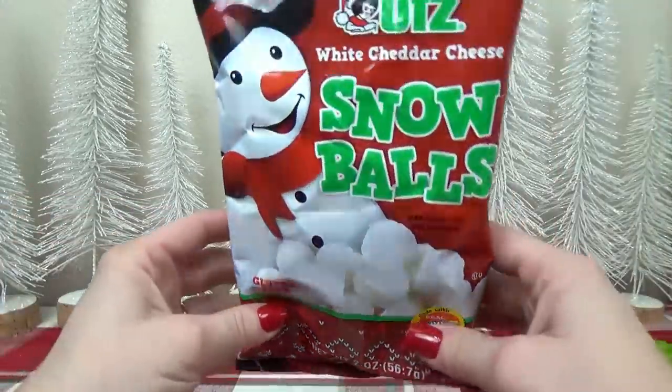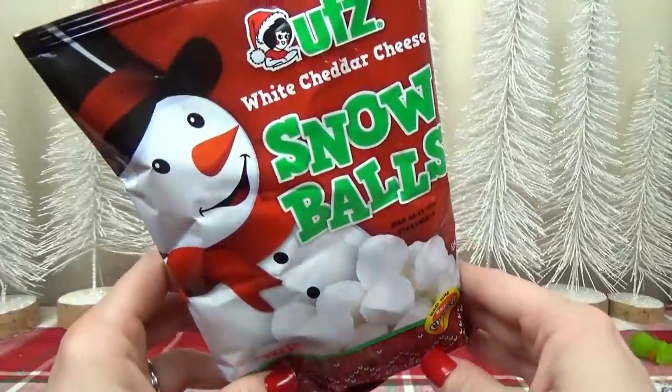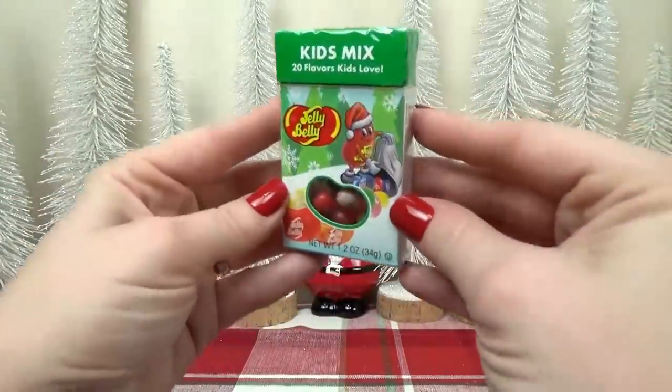I'm pretty sure Jackson would also like to get some food treats in his stocking — so he would appreciate the cheddar cheese snowballs and the Jelly Bellies.